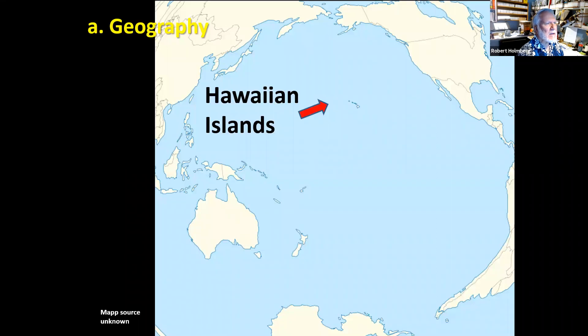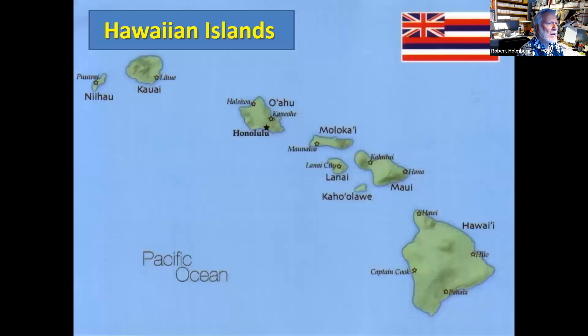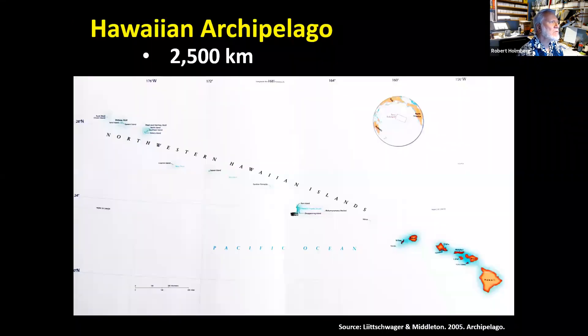This is an illustration of where the Hawaiian Islands are — just isolated in the middle of the Pacific. These are the main islands we usually think about as the Hawaiian Islands. But in reality, the Hawaiian Islands stretch for over 2,500 kilometers. So it's a large archipelago, and most people only think about the ones in the lower right-hand corner.